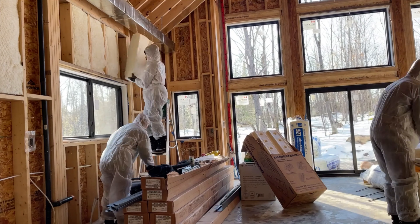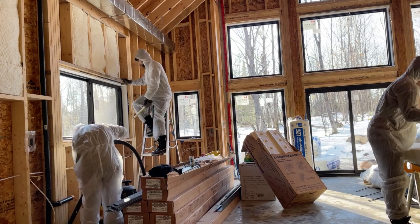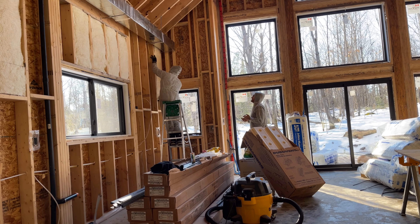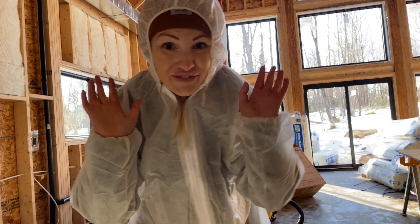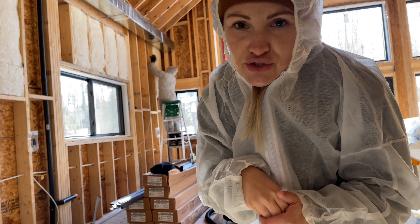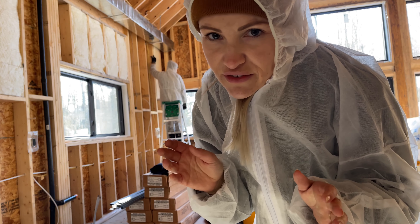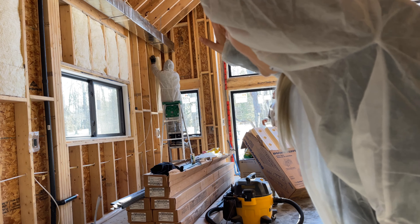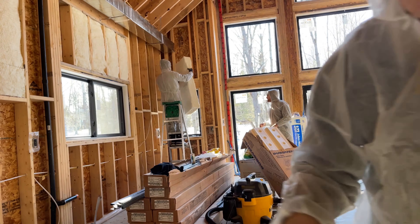I'm getting suited up. They hate me for this, but I don't — I think it's great. One panel done. I feel like I'm Walter White. Except this doesn't make you as much money as what Walter White does.